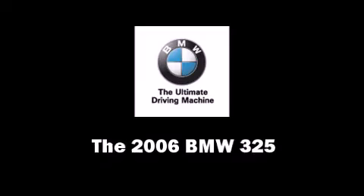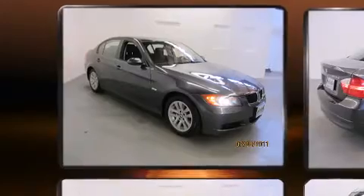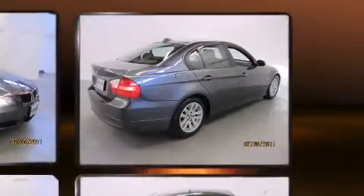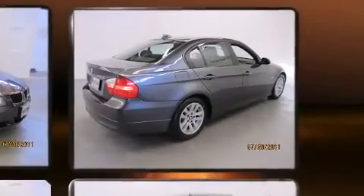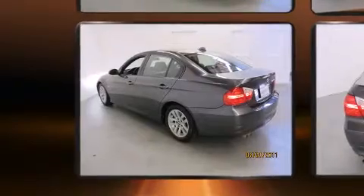The 2006 BMW 325 — this four-door, five-passenger sedan still has less than 80,000 miles. Smooth gear shifts are achieved thanks to the refined six-cylinder engine, providing a spirited yet composed ride and drive, with all of the premium features expected of a BMW.